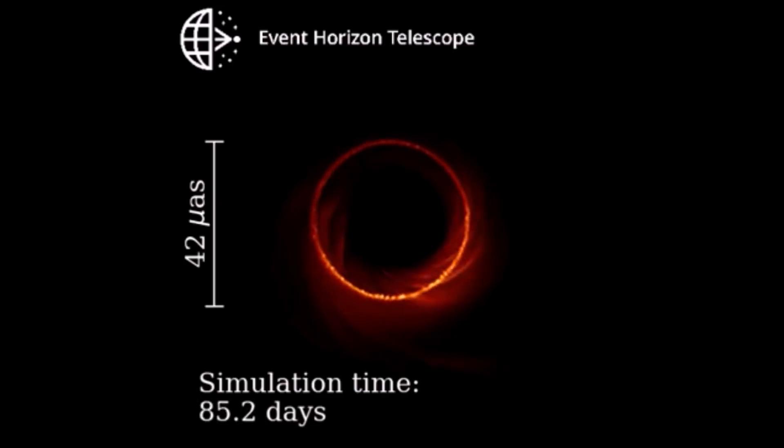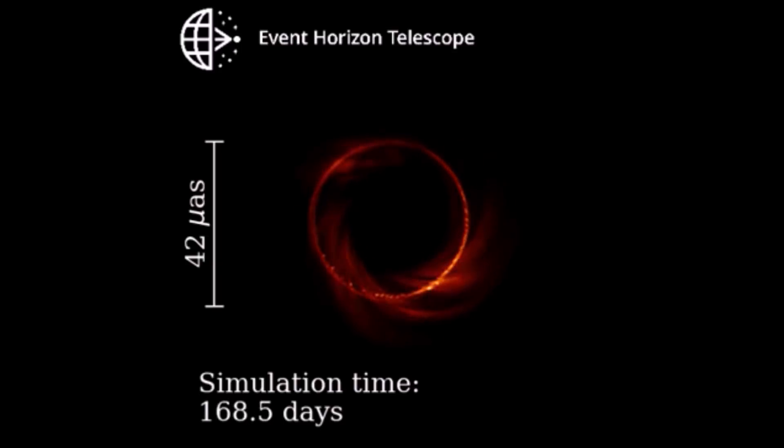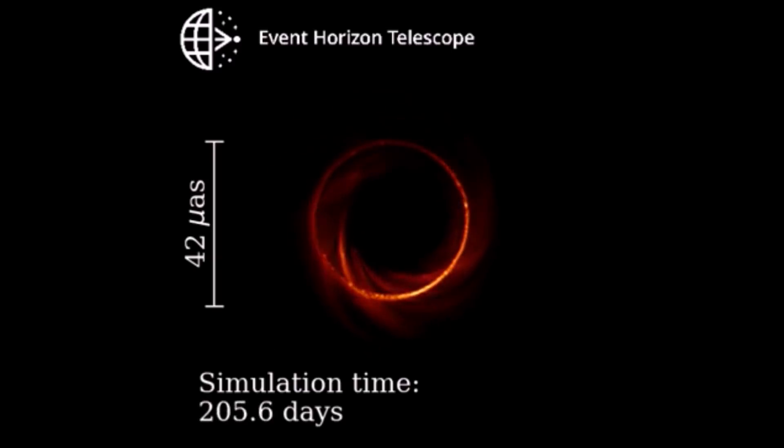It shows the expected appearance and dynamics of the supermassive black hole as observed with 1.3mm long light waves used by the EHT. You can see turbulent gas heated to billions of degrees swirling around the event horizon before finally plunging into the black hole.